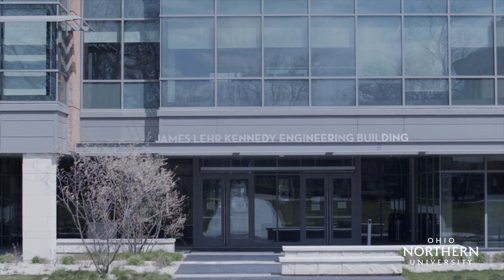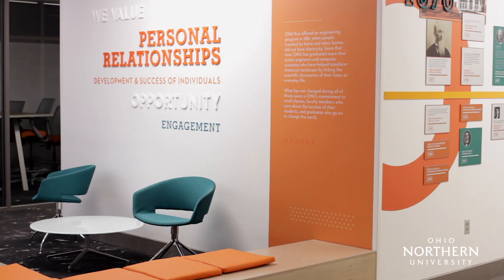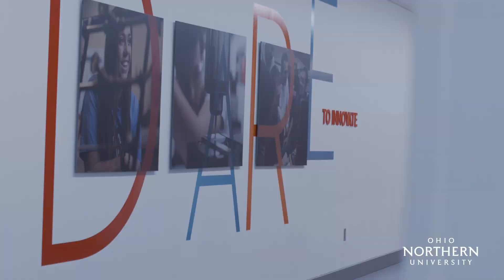Hi, my name is Tom Zechman. I'm the assistant dean of the College of Engineering here at Ohio Northern University. What we would like to do today is give you a virtual tour of the new James Lure Kennedy, the JLK Engineering Building.